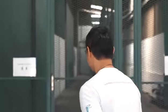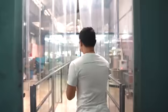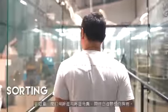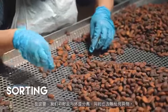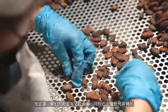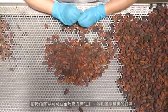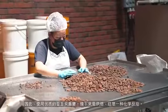Come, let me show you how chocolate is being made. The first process is sorting. Here, we are separating the good beans from the bad beans, and also removing foreign materials at the same time. In bean-to-bar, we are looking at fine flavours, so using good beans is crucial.